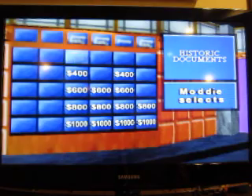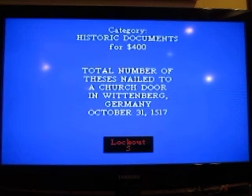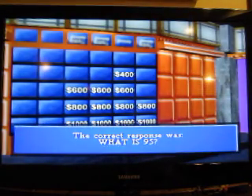Historic Documents for $400. Total number of theses nailed to a church door in Wittenberg, Germany, October 31st, 1517. 95. Select again.